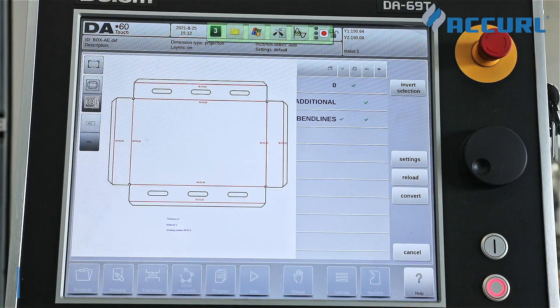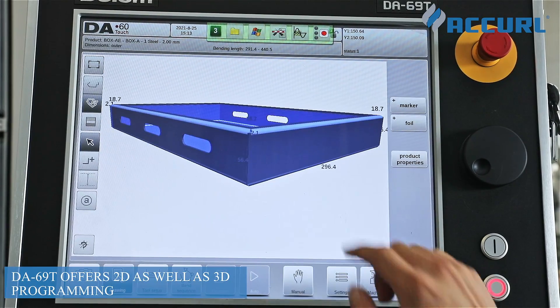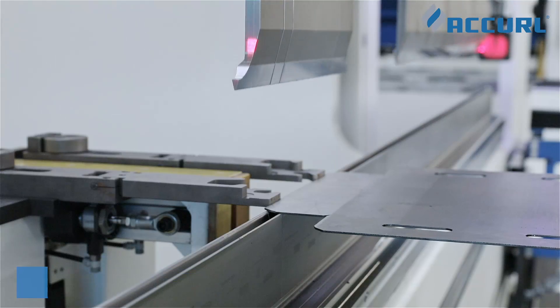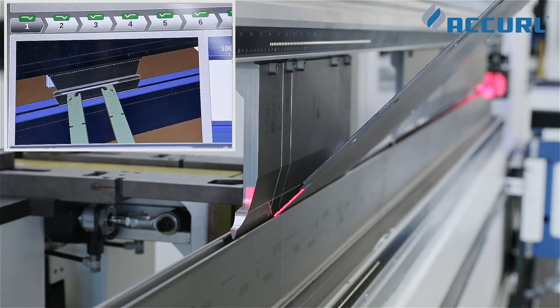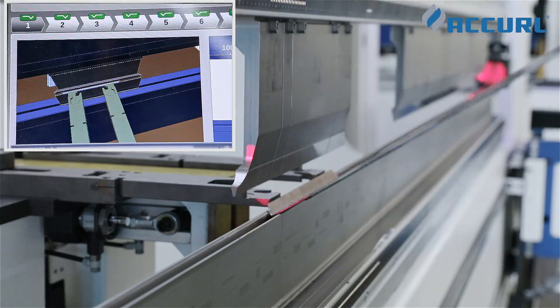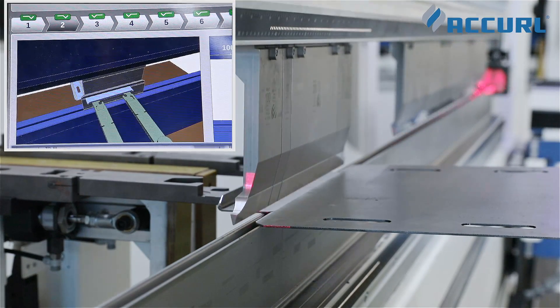The DA690 offers 2D as well as 3D programming, including automatic synthesis calculation and collision detection. For 3D machine setup with multiple tool stations, it provides triple back-gauge product visibility and handling.